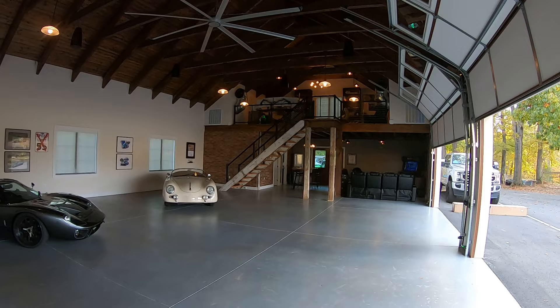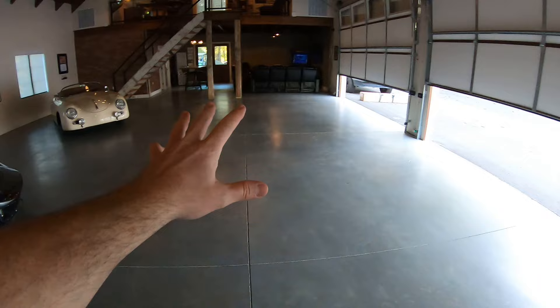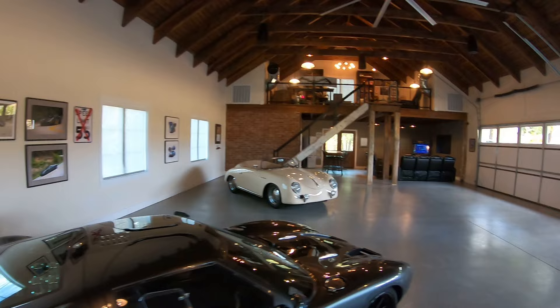We're going to go ahead and close those. By the way, only two of my cars are in here. This layout actually has room for nine cars without lifts - eight very comfortably, nine is a little bit of a squeeze with the little speedster. That's a Super Performance GT40 and that's actually a Beck Speedster - that's my wife's. We'll go into the cars a lot more later.